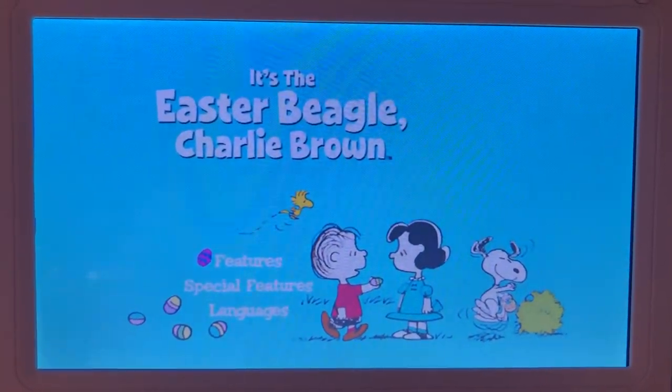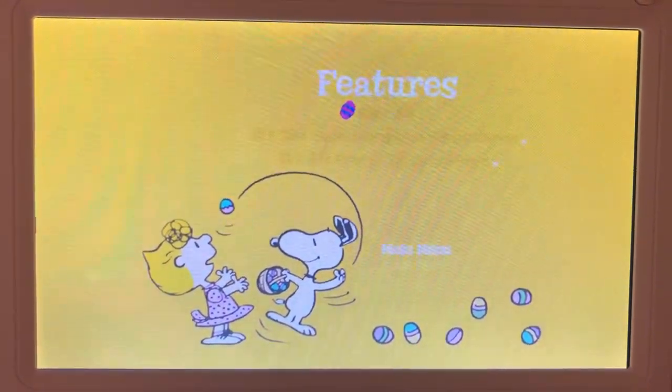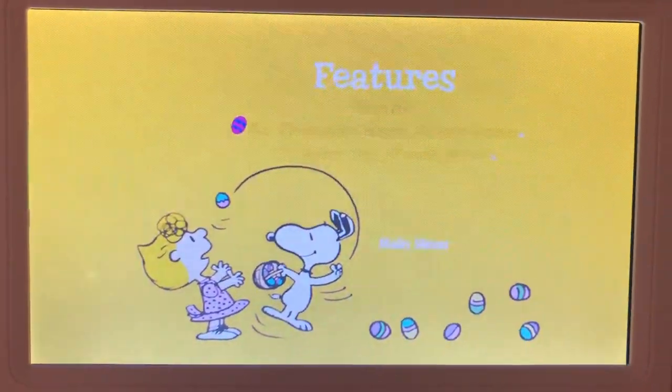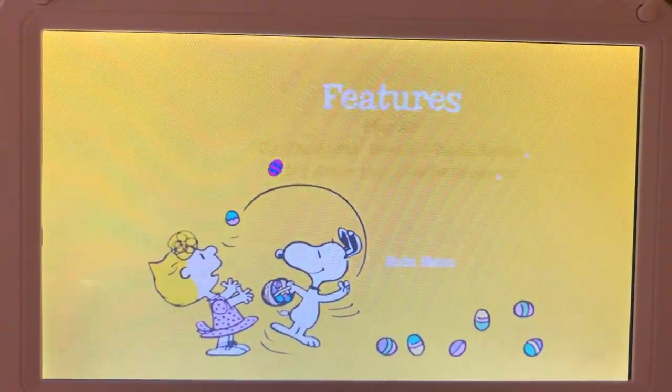First we have features. We have Play All, which means Play All the Peanuts Specials. It's the Easter Beagle Charlie Brown, and it's Arbor Day Charlie Brown. Here's the main menu.